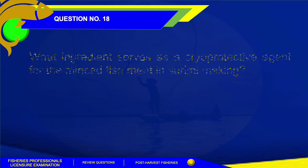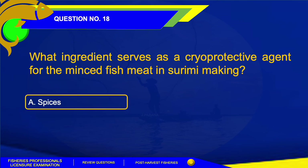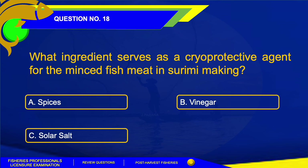Number 18. What ingredient serves as a cryoprotective agent for the minced fish meat in Surimi? A. Spices. B. Vinegar. C. Solar salt. Or Letter D. Sugar.